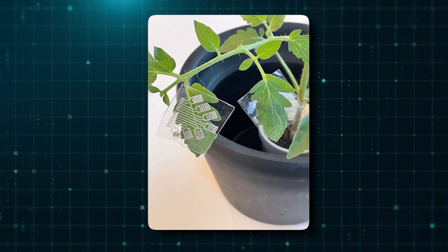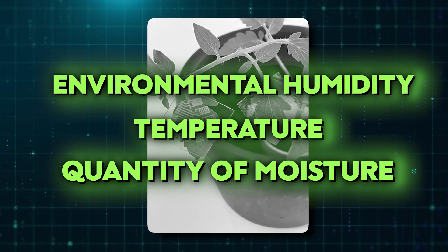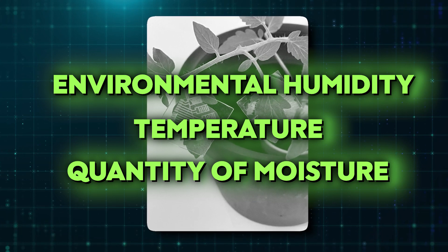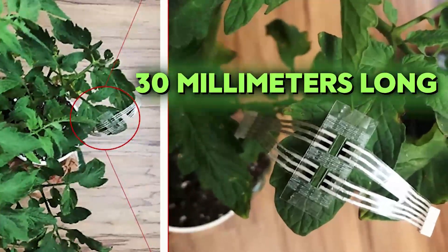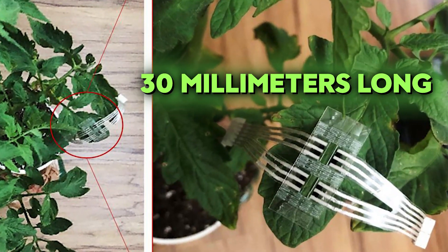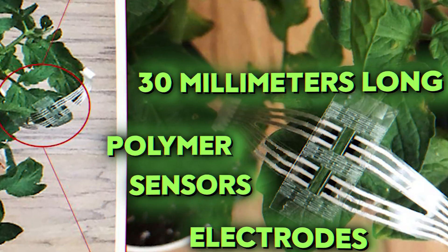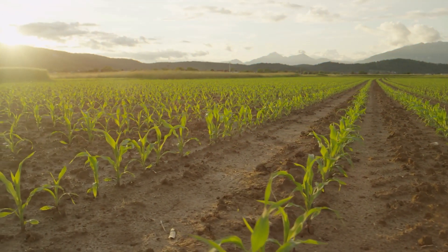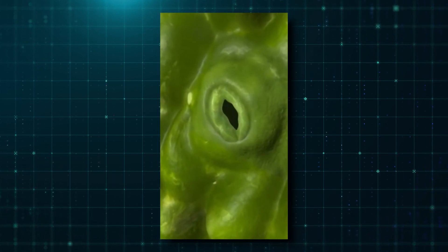The new patches include extra sensors that enable them to track environmental humidity, temperature, and the quantity of moisture that the plants are exhaling through their leaves. The patches, which are only 30 millimeters long, are made of a flexible polymer that includes sensors and electrodes made of silver nanowires. They're placed under leaves because these surfaces contain a larger density of stomata — the holes that allow the plant to breathe by exchanging gases with its surroundings.